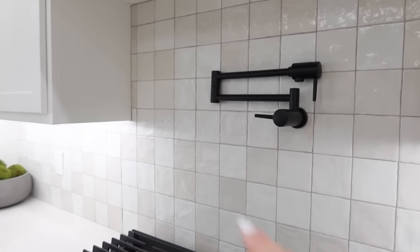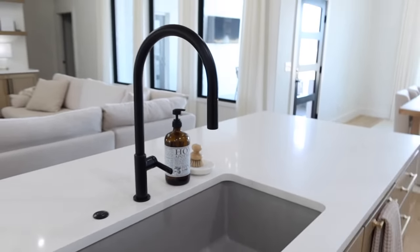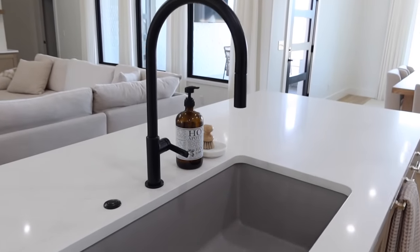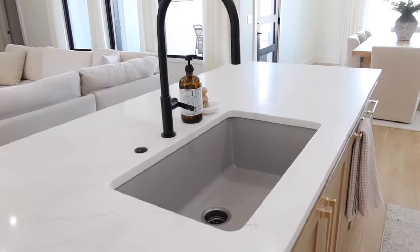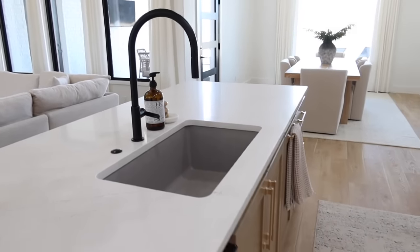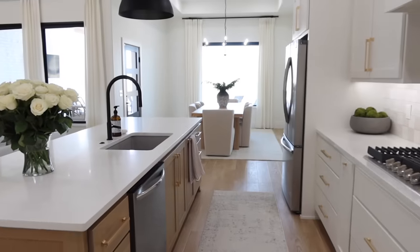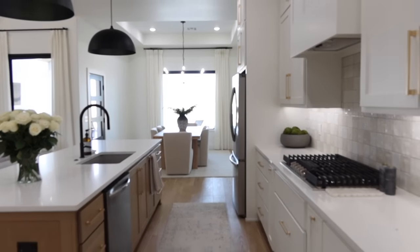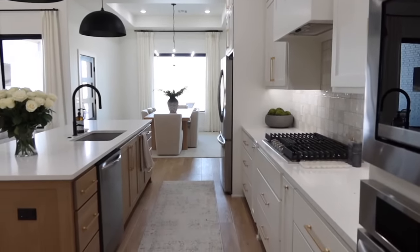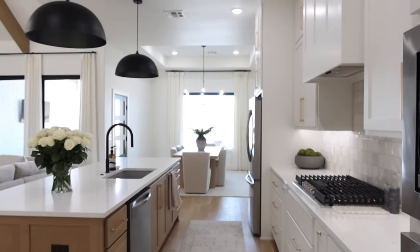Our pot filler in here is from Amazon, as is our faucet. I believe all our faucets came from Amazon, so I can have those linked. I wish I could link this sink — I'll have to ask Chase if it's on Amazon. Once again you can see all the hardware, and all the finishing touches are basically Amazon and it looks gorgeous.